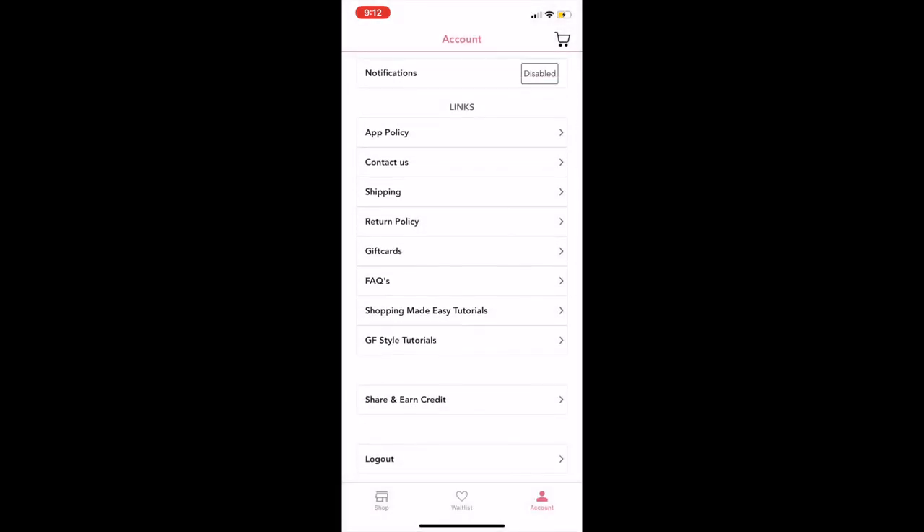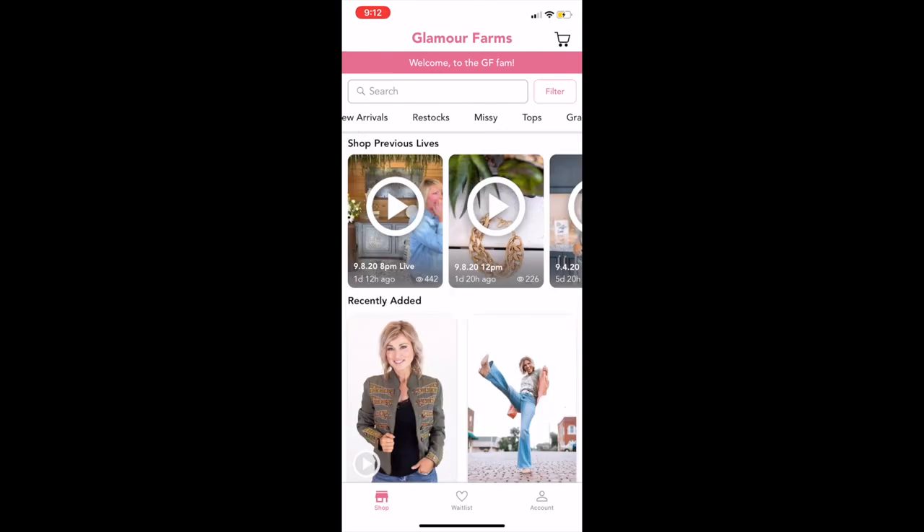The last option is you can log out. Thank you so much for tuning in — I'm so excited for you to take a look at our new app. We love it and we hope that you love it as well. If you have any questions at all you can contact Annie, our customer support, at contact@glamourfarms.com. Thank you!